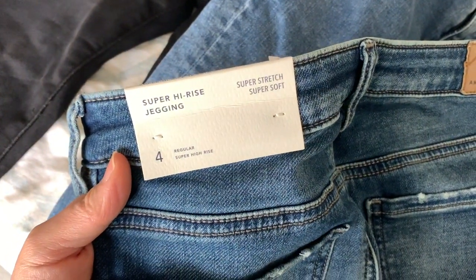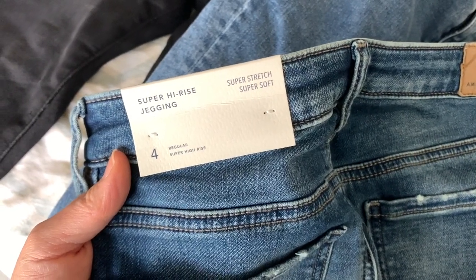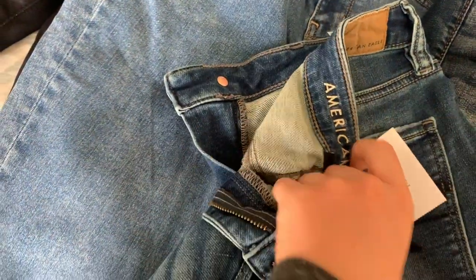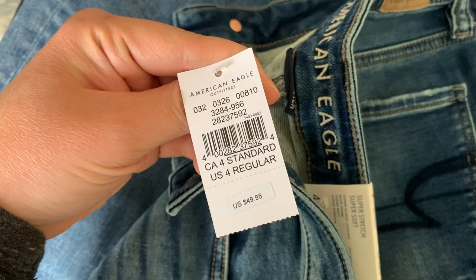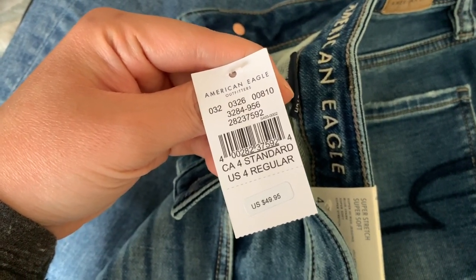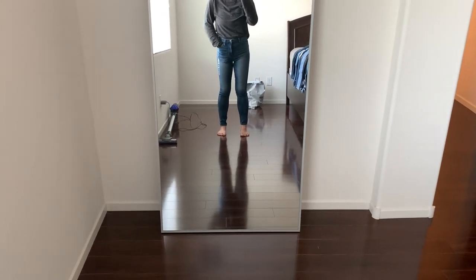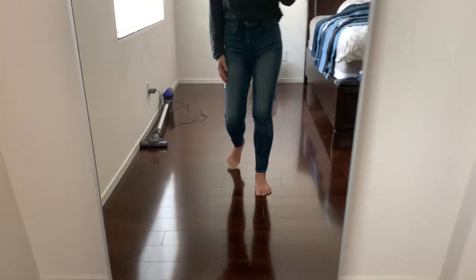The first pair I'll be trying on are the super high rise jegging in the super stretch super soft. I'm going to try them on in a size four. They were originally $49.95 but I bought these on sale. Here they are on. Thank goodness for functional pockets — and these are deep pockets.